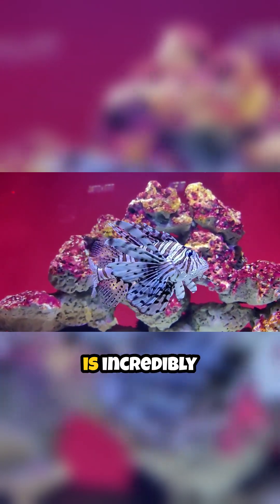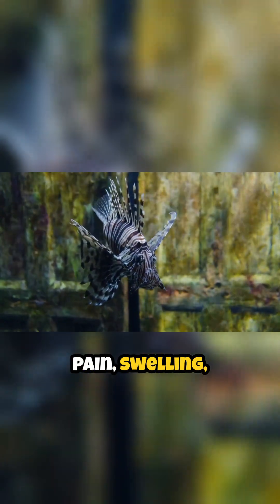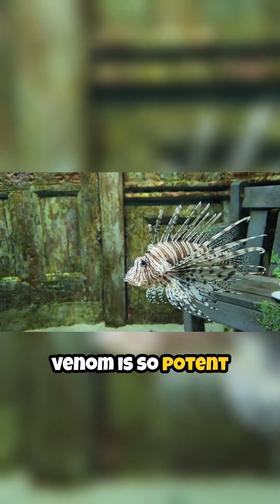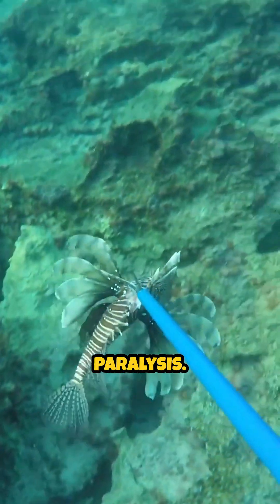A sting from a lionfish is incredibly painful. It can cause excruciating pain, swelling, and a whole lot of misery — it's one of the last things you want to experience while swimming. In fact, the venom is so potent that it can cause nausea, breathing problems, and in rare cases, even paralysis.